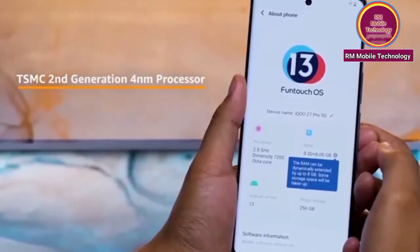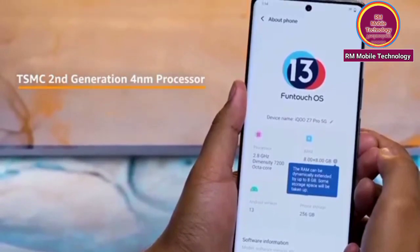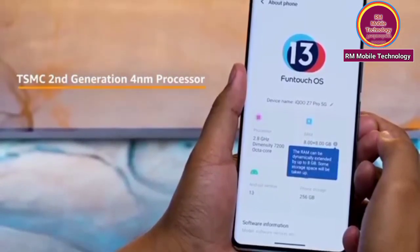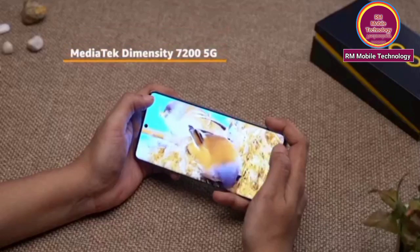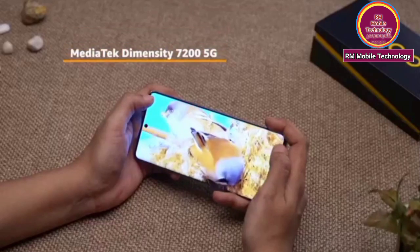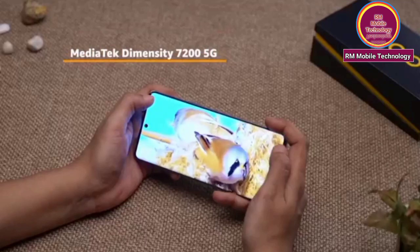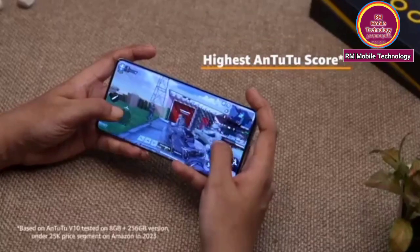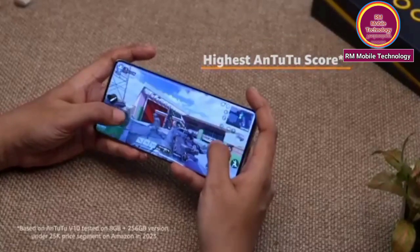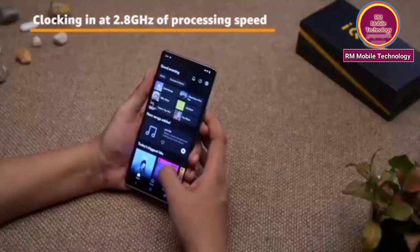DSMC 2nd generation 4nm processor. MediaTek Dimensity 7200 5G. Highest 1.22 score, locking in 2.8GHz of processing speed.